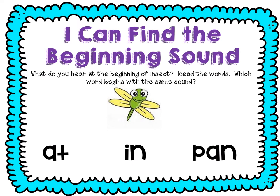Let's look at this picture. What do you hear at the beginning of insect? Let's chop it. I — insect. I, I. What letter says I? The letter I. I. That's the short I sound. Let's read the words. Which word begins with that same I sound? Let's look at the first word: A-T. Let's sound it out. At. No, that doesn't start with I.